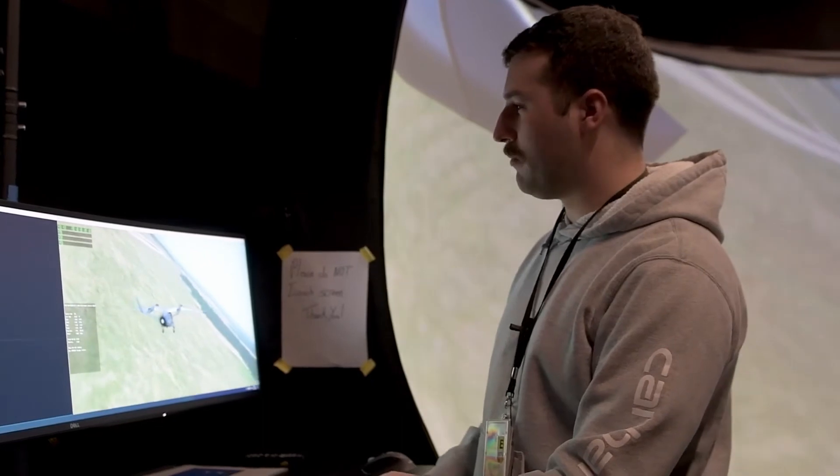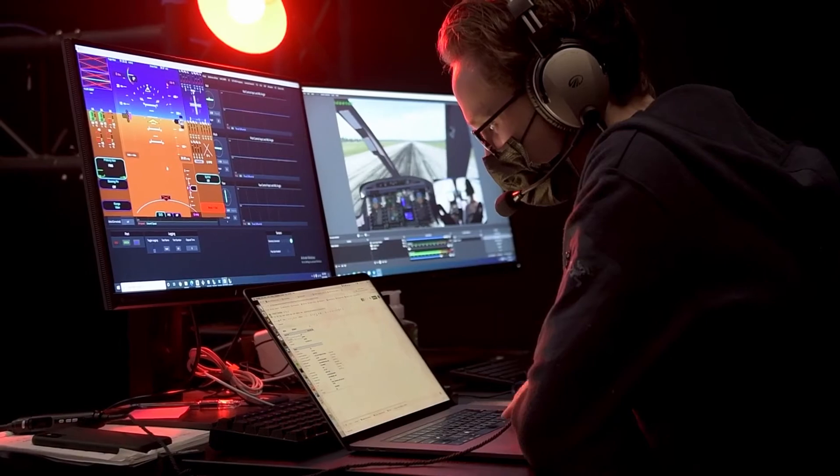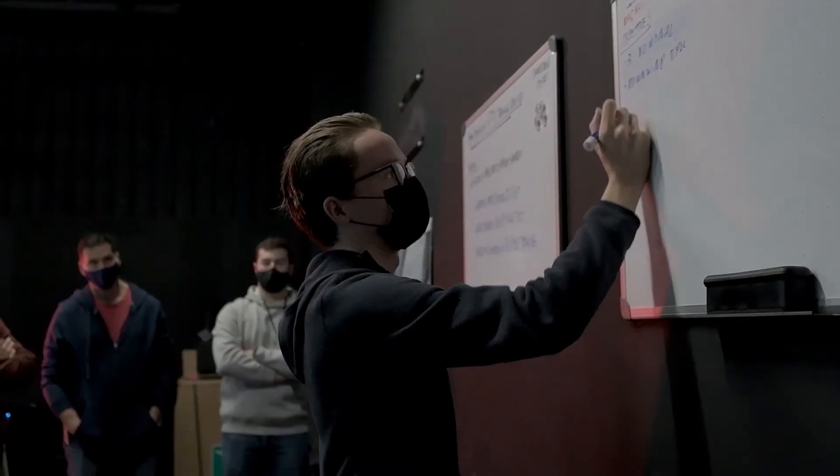In the Thunderdome, what we do is we combine the high-fidelity physics-based simulation of X-Plane with a custom model of our aircraft, as well as a custom simulation of all the communications network on the aircraft.